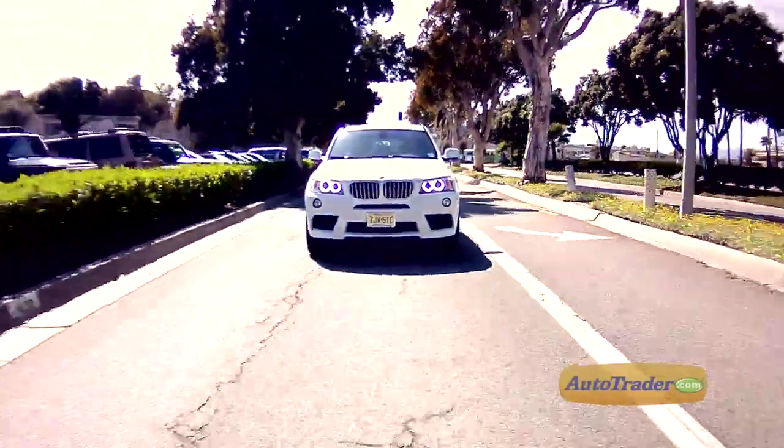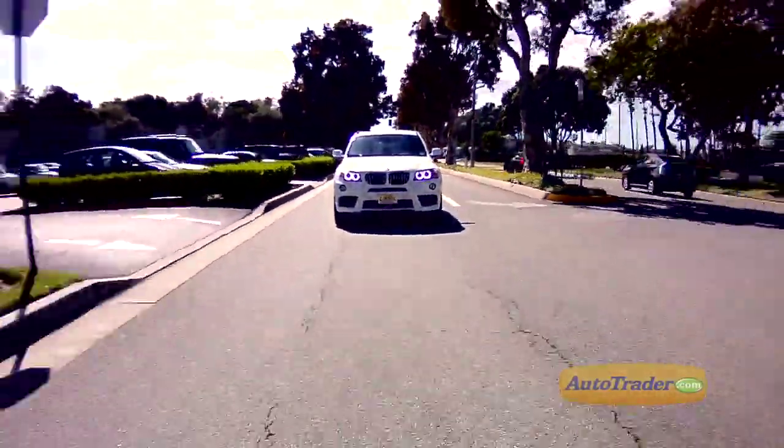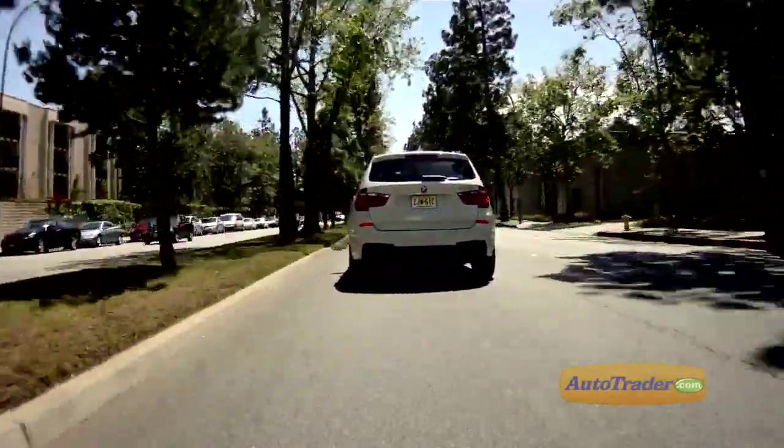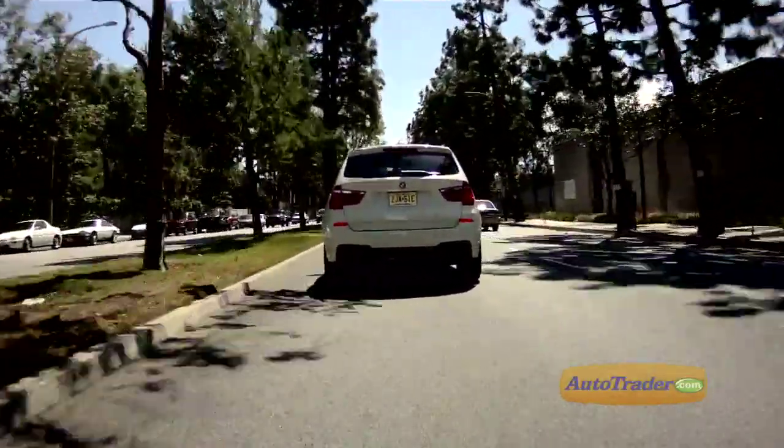Forget what you may have heard about the X3s of the past. The 2012 BMW X3 presents a smooth, refined, and well-balanced ride. Throw in the turbocharger, the sport activity package, and navigation, and you've got the driver's choice among entry-level luxury crossovers.